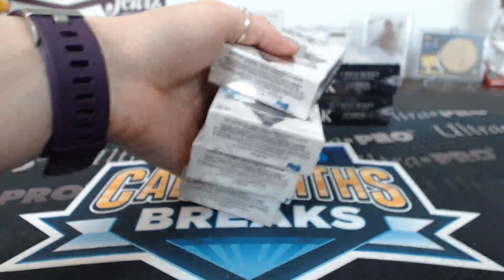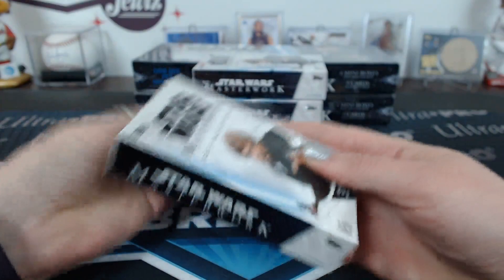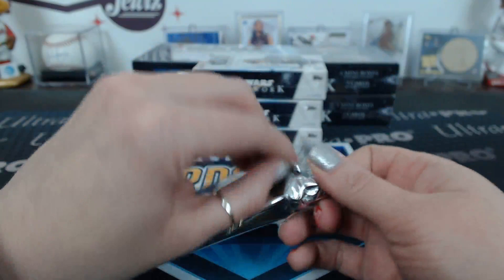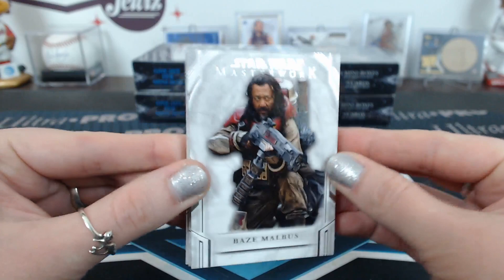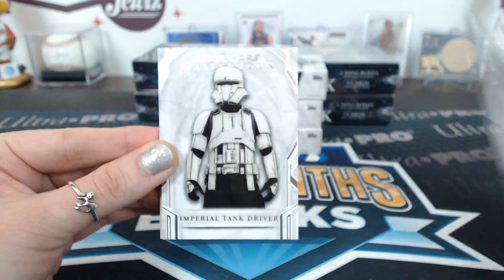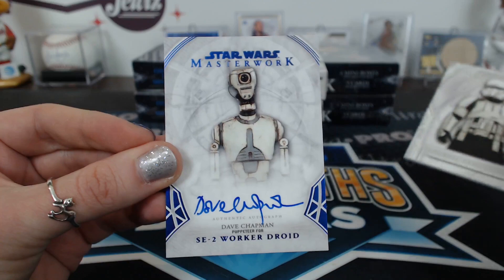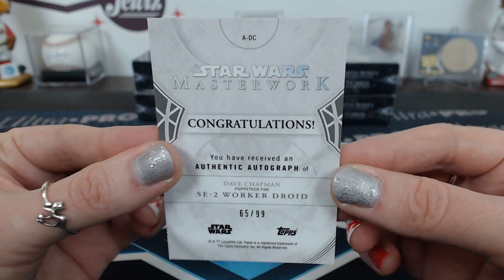Five, six, seven and eight - who do you appreciate? Steel Pen, five. Malvis. Imperial Tank Driver. Blue Tivik. Kanan Jarrus, History of the Jedi. And a Dave Chapman blue, SE-2 worker - oh, he's a puppeteer, that makes sense. 65 of 99. Puppeteer.